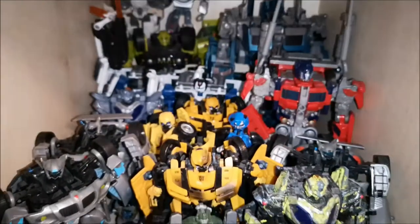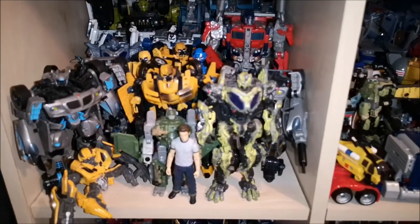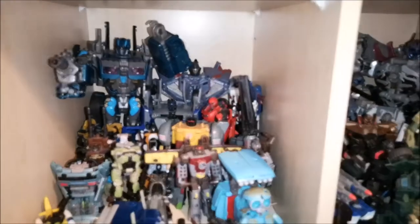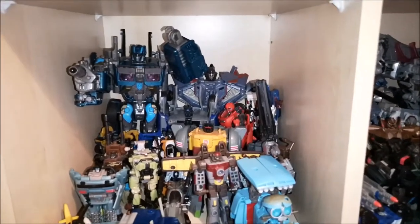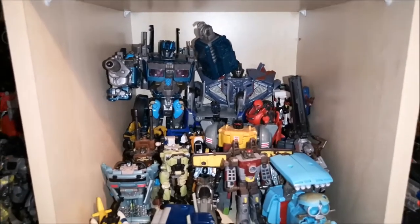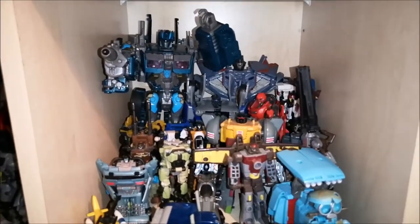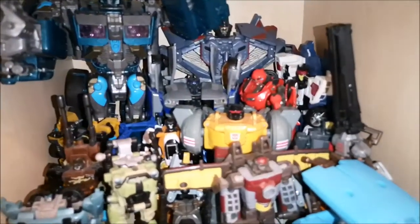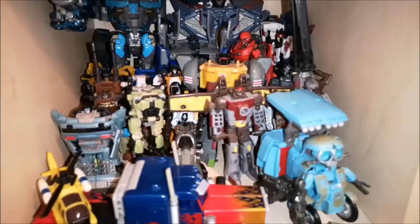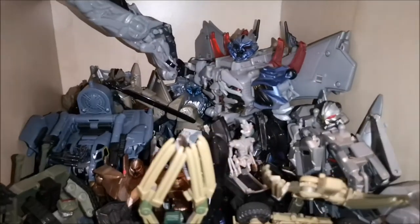Going down we've got Movie 1 Autobots here. My custom Protoform Bumblebee there. We've got a mix of AllSpark Power — I forgot what it was called, AllSpark Power I think, my brain's gone blank — and just a few extra little figures in there from the films. Then we've got the Movie 1 Decepticons here. I do like these shelves here.